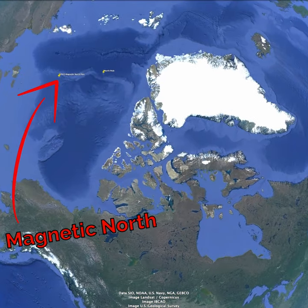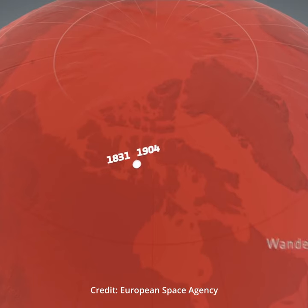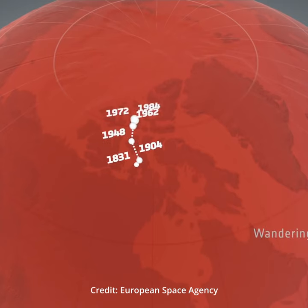You might not have known that Magnetic North is not the same as True North. And Magnetic North is always changing over time. Currently it's drifting away from Northern Canada and towards Siberia.